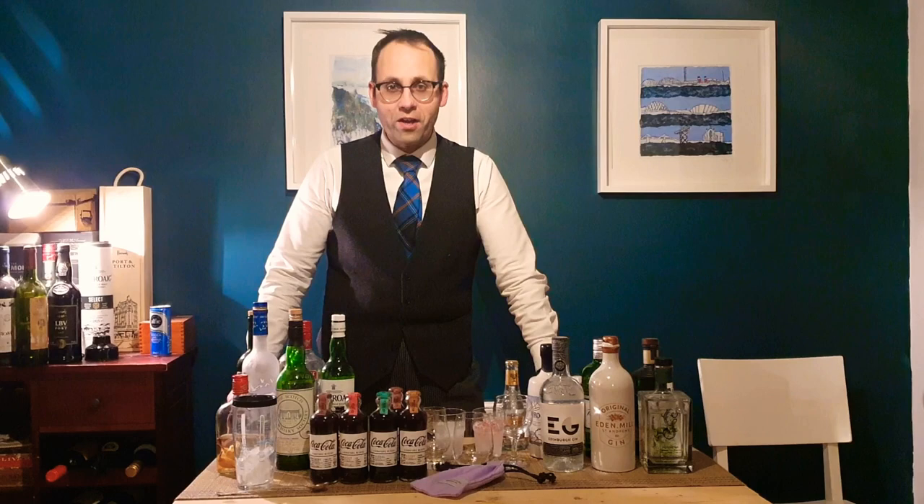Welcome to Butler School, episode 11. It's Friday night for me, so when you're watching this it'll be Saturday night. Either way, it's time to have a little drink and celebrate — so it's cocktail night.